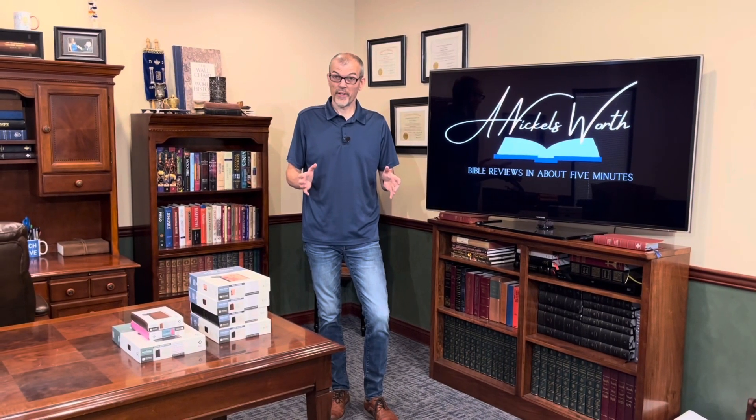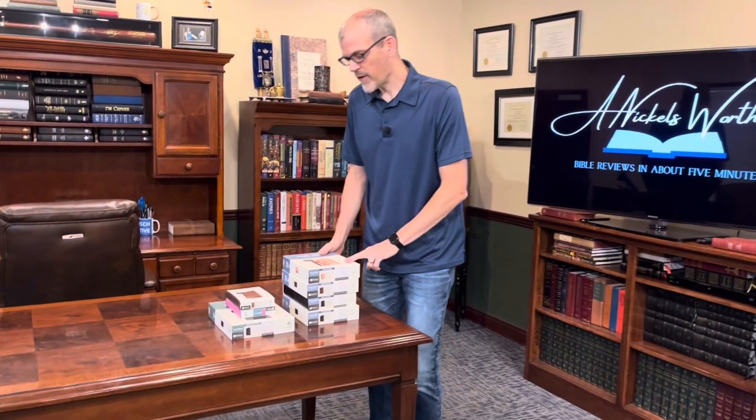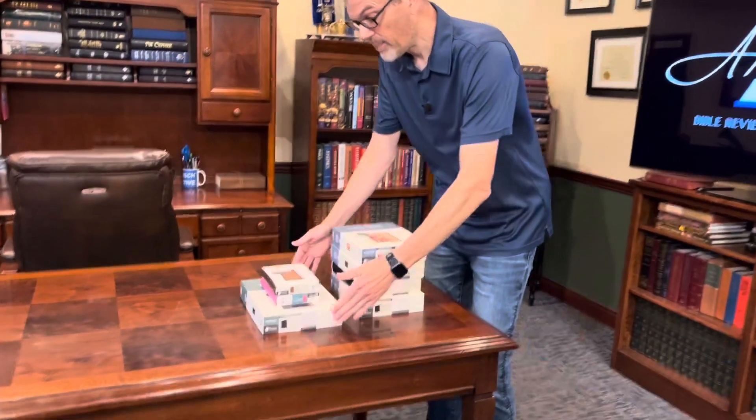Hey Bible lovers, I'm Tim Nichols. I'm here to bring you your Nichols worth, and today from Tyndale I'm going to show you several new releases. Now one of them is a re-release of an older text block, but it's still pretty cool. Let's start with the King James Version Wide Margin Filament Bibles.